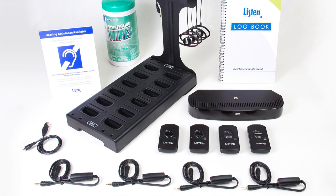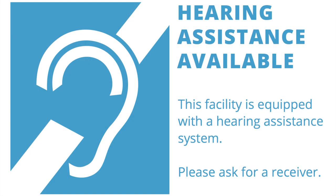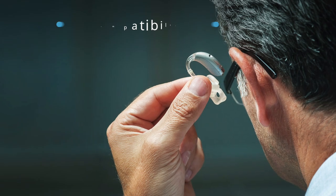An assistive listening system provides mandated accessibility to those who are hard of hearing, as well as those who utilize hearing aids and cochlear implants. Direct compatibility with telecoil-equipped hearing aids is mandated by the Americans with Disabilities Act and the International Building Code.